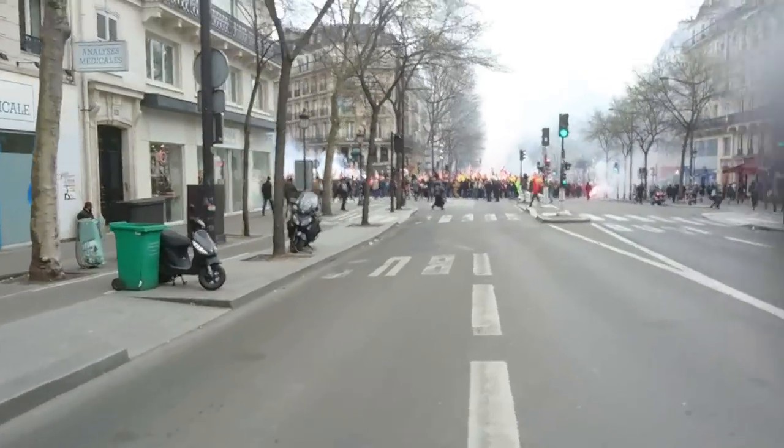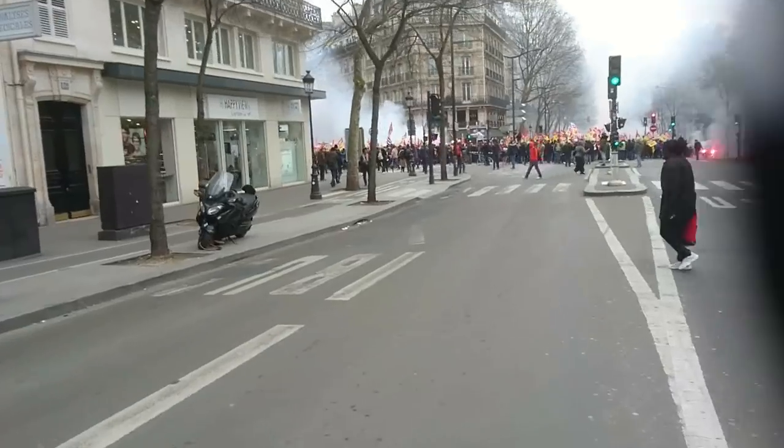I don't know if this was such a good idea to walk — looks like I've just met the strikes.